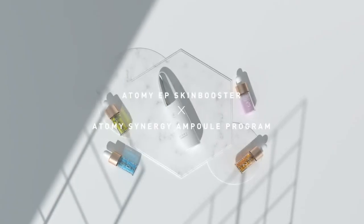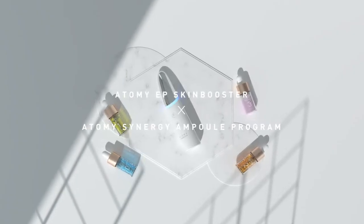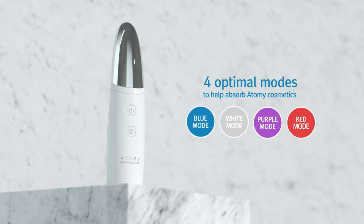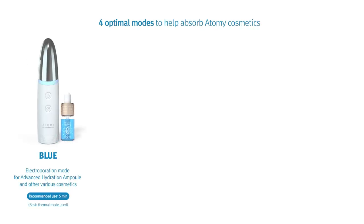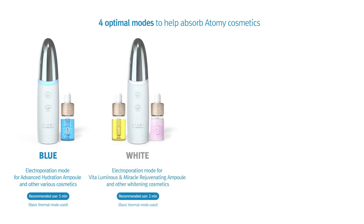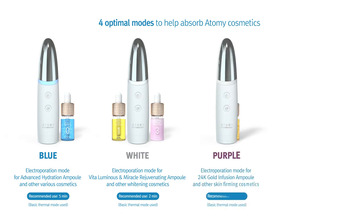Atomy EP Skin Booster provides a total of four optimal modes to help the skin absorb Atomy cosmetic solutions. The blue mode is for use with Advanced Hydration Ampoule and other various cosmetics. White mode is for Vita Luminous and Miracle Rejuvenating Ampoules and other whitening cosmetics. Purple mode is for use with the 24K Gold Infusion Ampoule and other skin firming cosmetics.